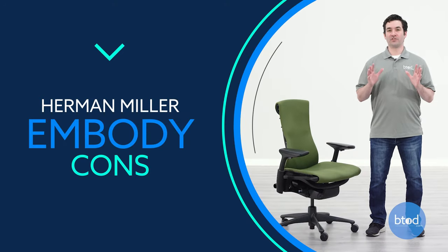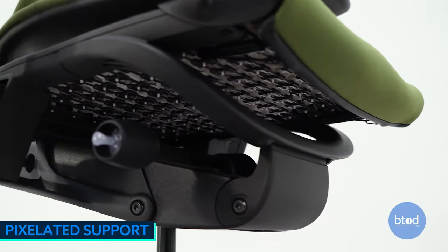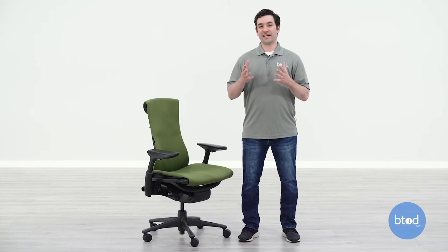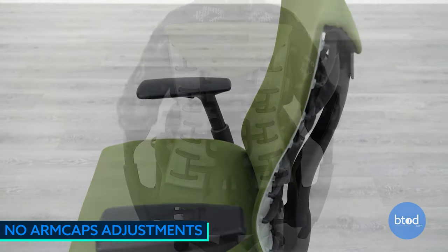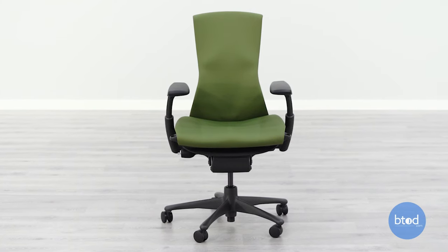Now for a few things I don't like about the chair. The pixelated support system on the seat is not necessarily going to be a good fit for everyone. A few people in our office did not like the seat because they could feel some of the individual nodes as they moved around and did not find that comfortable. The Embody also does not have any arm pad adjustment — it has height and width adjustment with wide ranges, but you won't get any tilt, depth, or arm pad width adjustment, which some people may need for high-intensity tasking applications. If you need those adjustments, unfortunately the Embody is not for you.